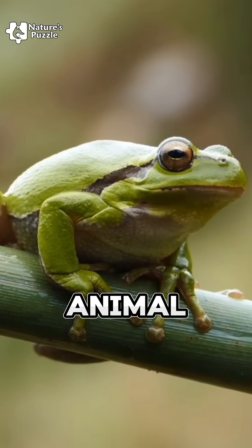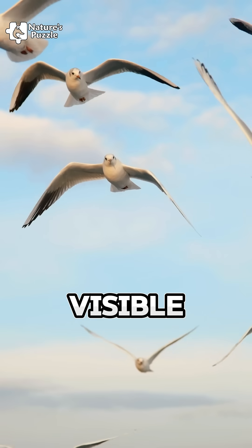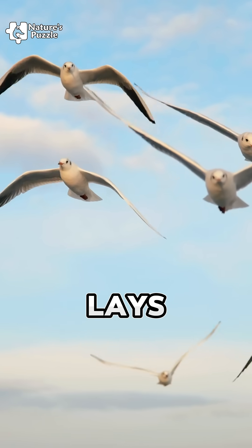So, if you see an animal like a snake, turtle, frog, or bird, and there's no visible ear, it most likely lays eggs.